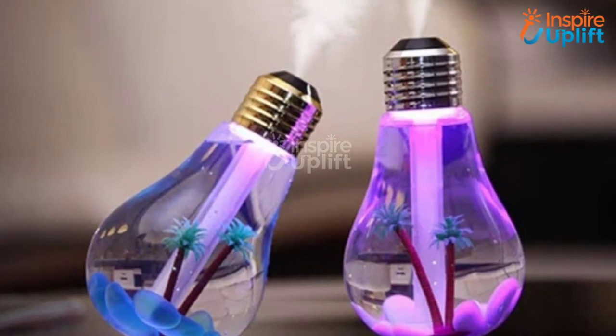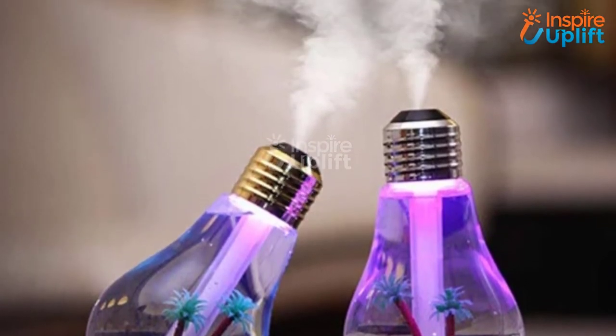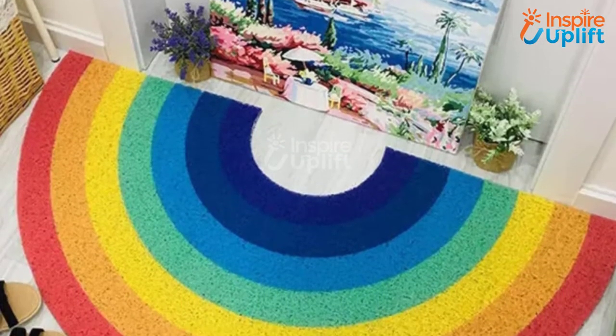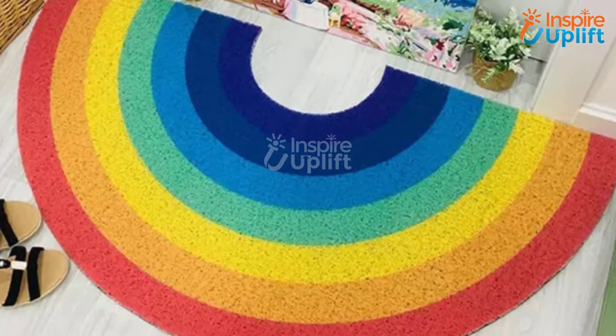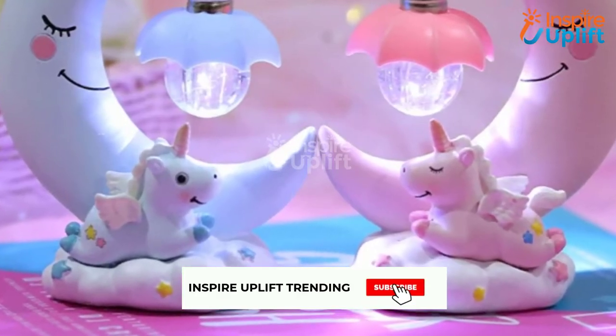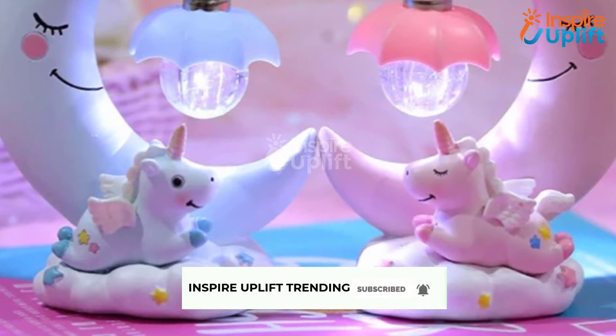Hello guys, in this video we will review 8 room decorating ideas for small rooms aesthetic. These are the perfect ways of decorating a small room in the most ingenious manner. Check the links shared in the description box for more details. Before moving on, subscribe to our channel and press the bell icon for new video updates.